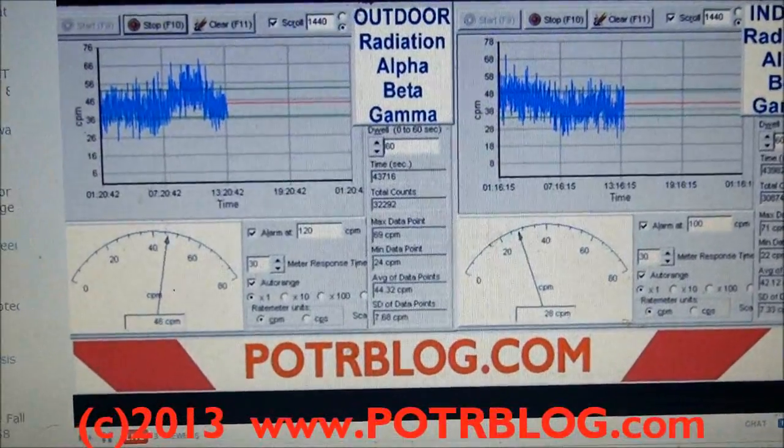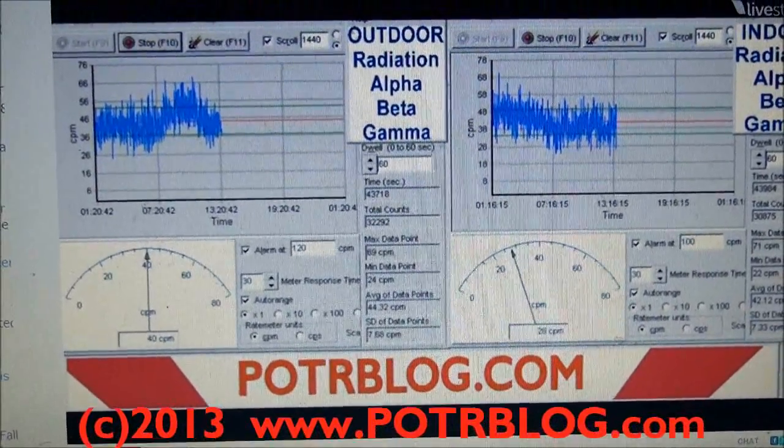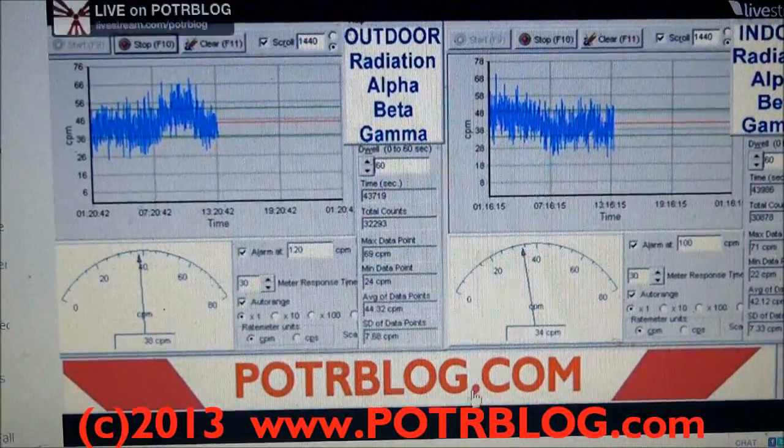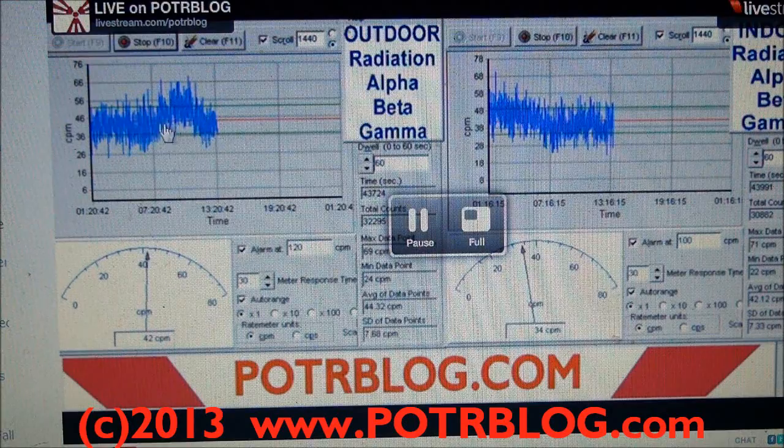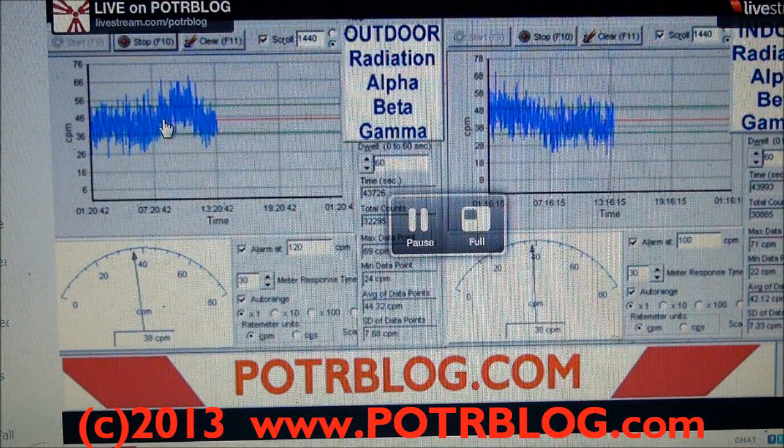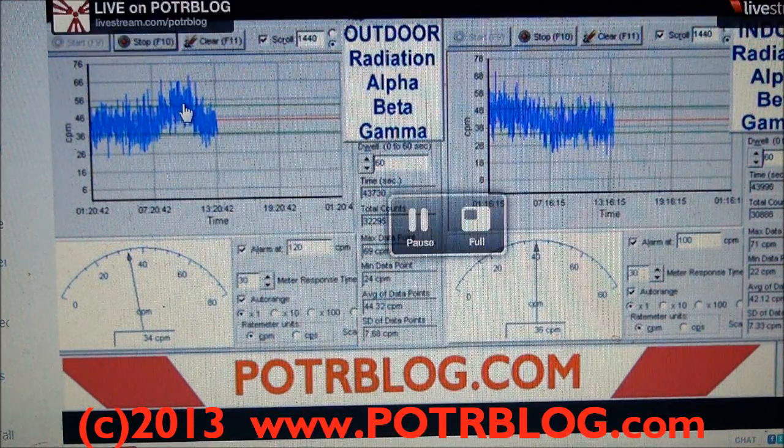This is our live indoor and outdoor radiation monitors. If you look here you can see where the rain came in and where we got this peak. It's unusual to have 108 times background radiation.